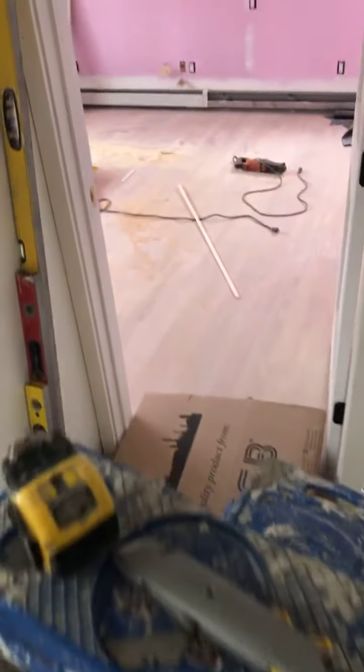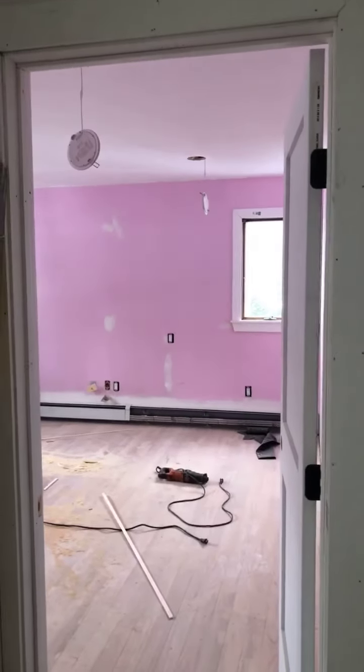That's a bedroom. All the flooring — they've basically sanded everything. And this is the pink flamingo room. That'll be painted.